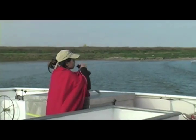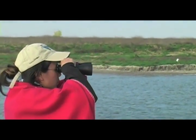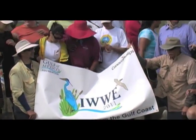Through providing educators with this hands-on field experience, the Gulf of Mexico Foundation hopes to promote the stewardship and conservation of these important habitats for our future generations.